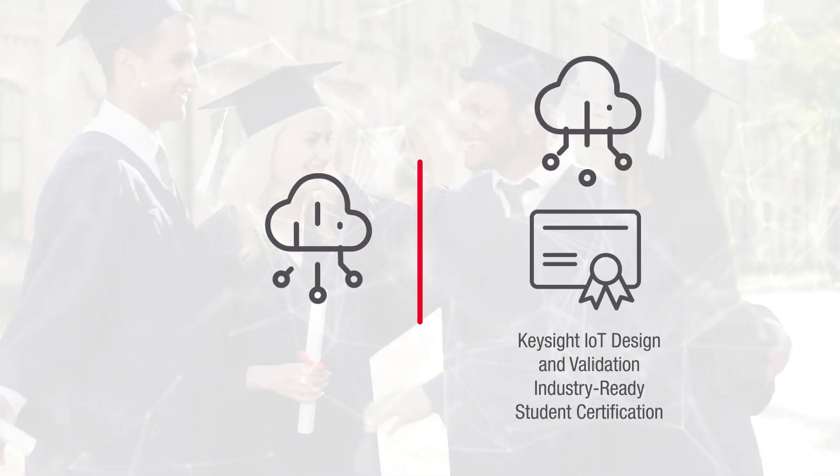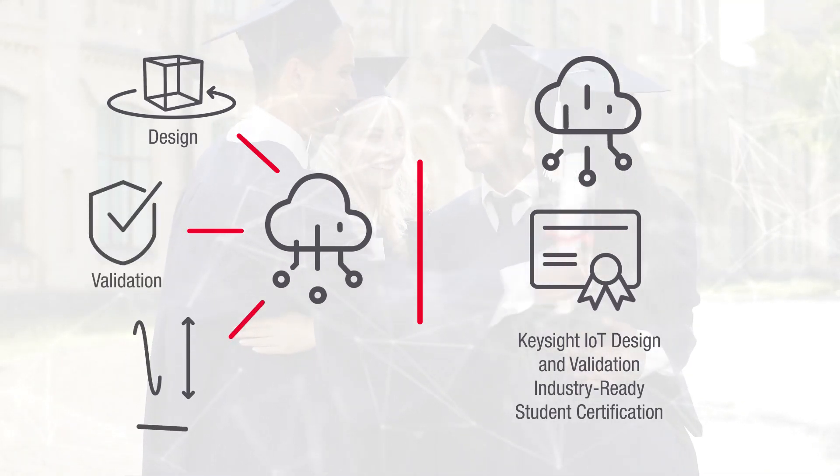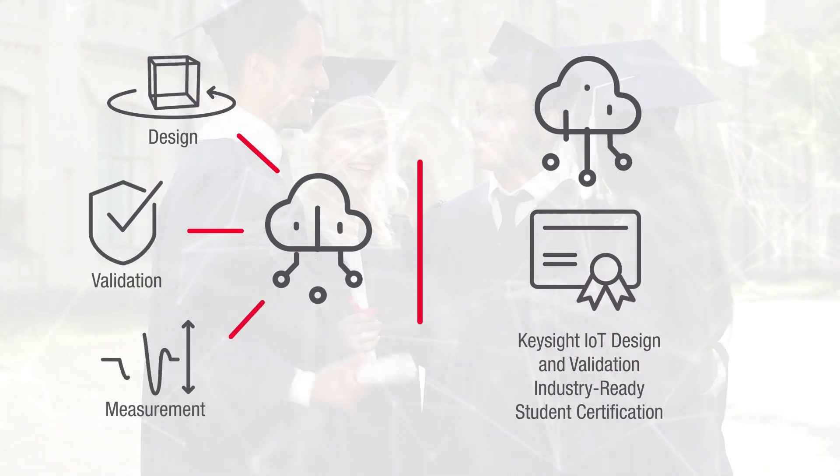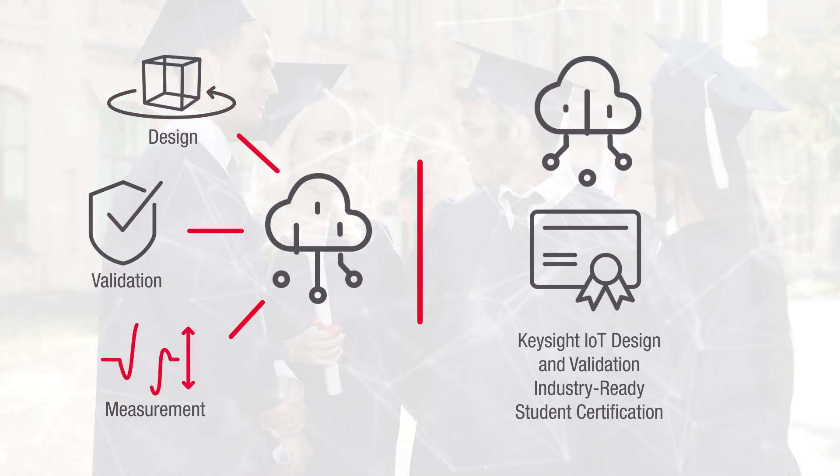The Keysight IoT Design and Validation Industry Ready Student Certification recognizes the students' comprehension of key IoT design, validation, and measurement concepts.